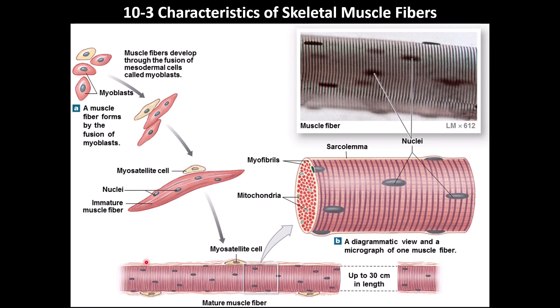The many myoblasts that fuse together become a mature muscle fiber, which is very long. Nerve cells are the longest cells in the body, and muscle fibers are the second longest. Because of this, they contain hundreds of nuclei, though this varies — some may have fewer than a hundred.